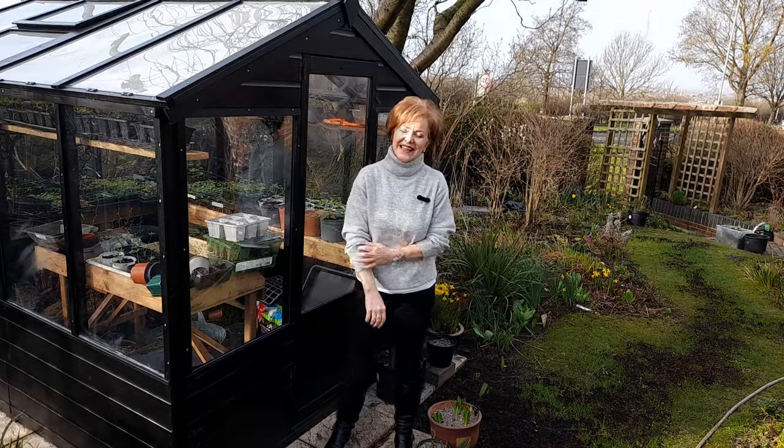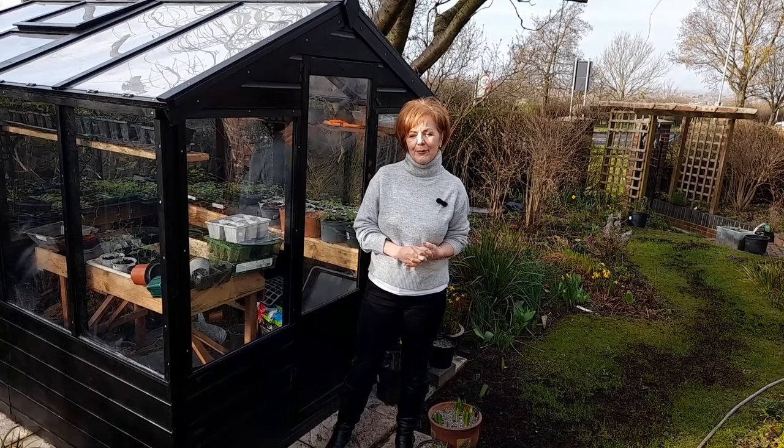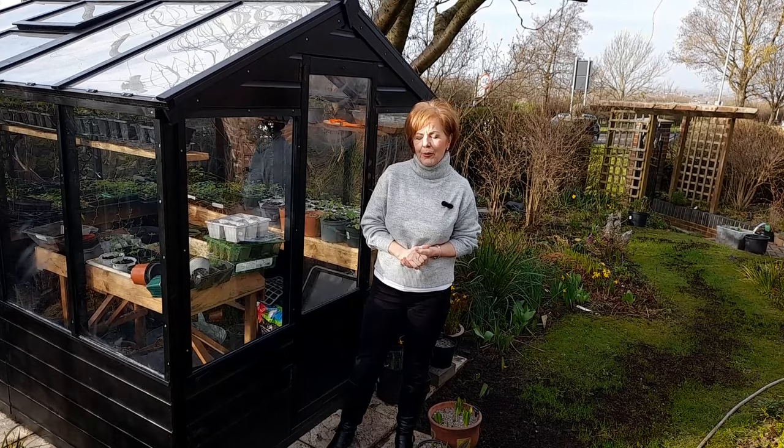Hi everyone! It's a gorgeous morning here in the north east of England — quite mild and nice and sunny — so I thought you might like to have a look in the greenhouse and see how all the little seedlings that were sown in October are doing.